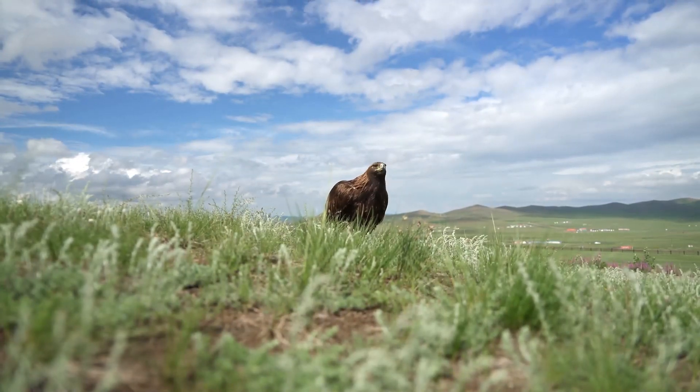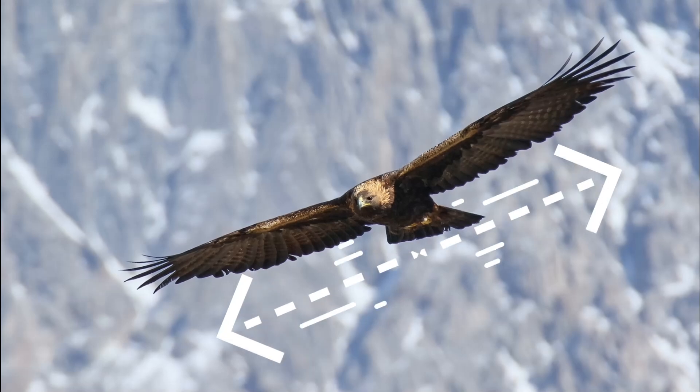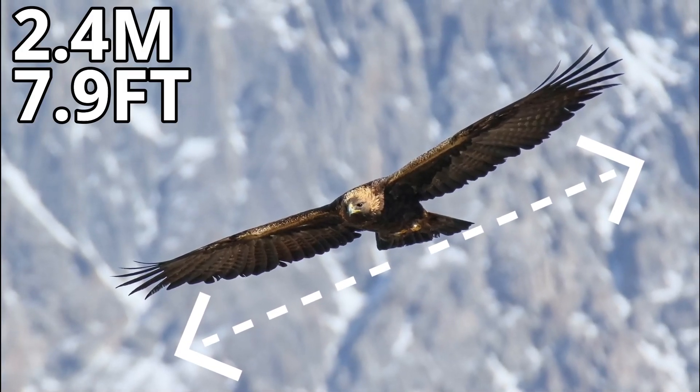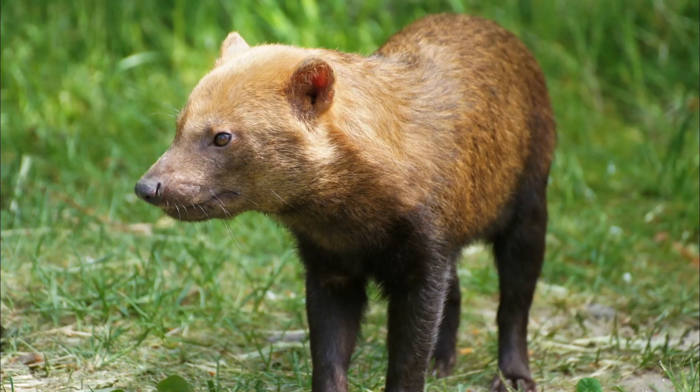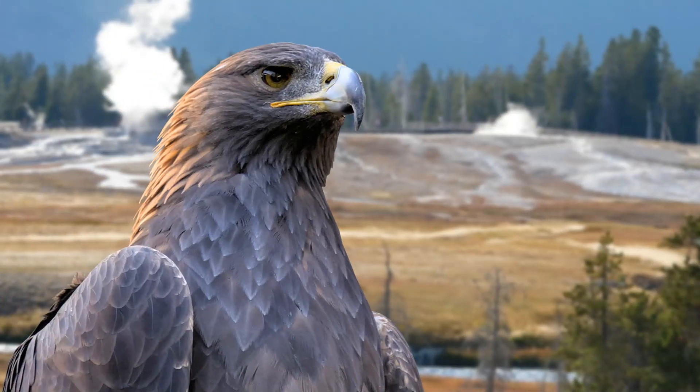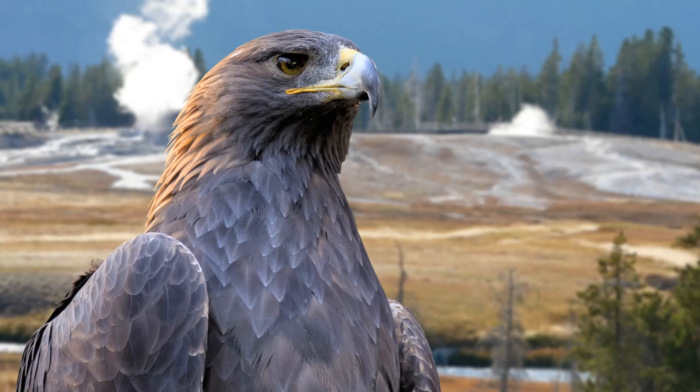This large diet means that they can reach some pretty impressive sizes, with a maximum wingspan of around 2.4 meters and a weight of around 6.5 kilograms. That's around the same weight as a bush dog, and makes them one of the largest mostly predatory birds in the US.